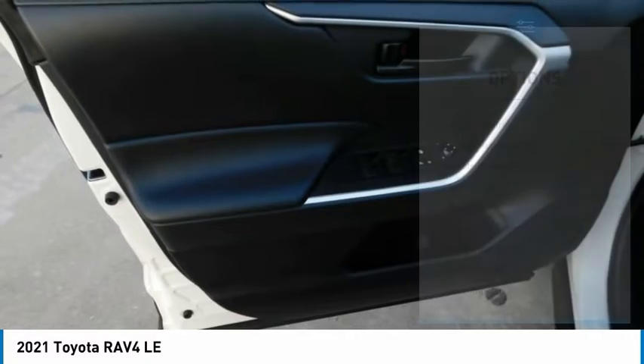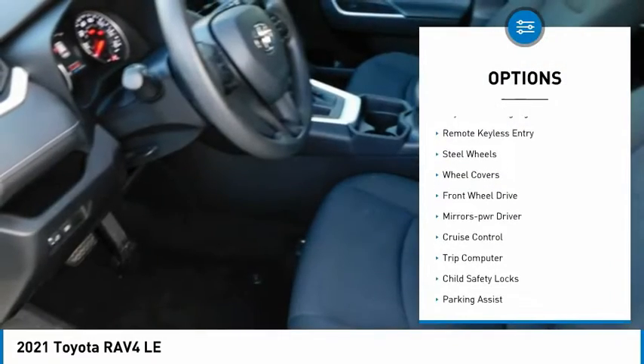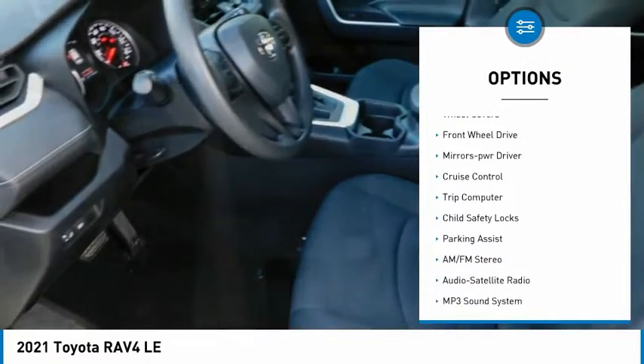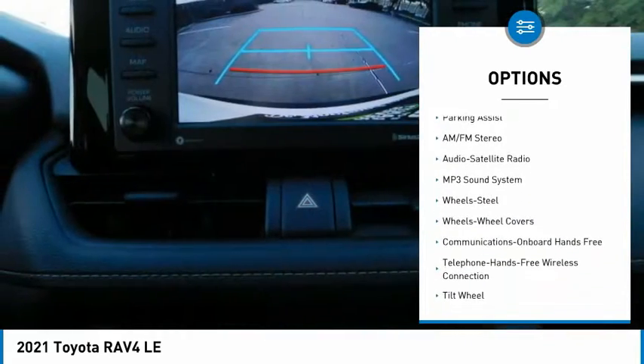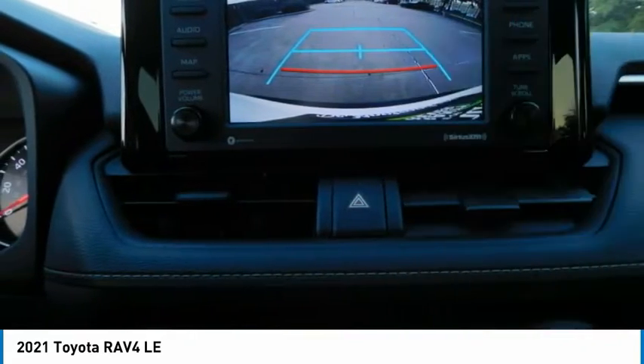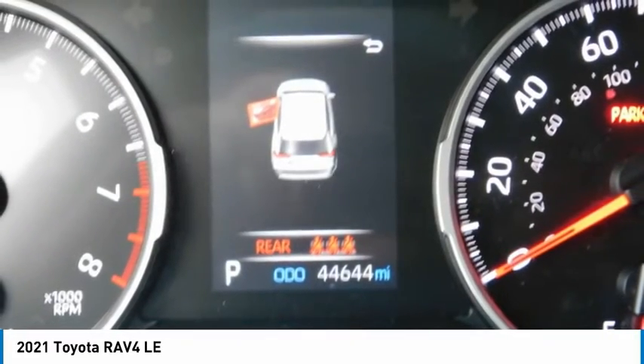Here are some of this vehicle's great options: traction control, daytime running lights, remote keyless entry, steel wheels, wheel covers, FWD, mirror memory, cruise control, trip computer, and child safety locks.